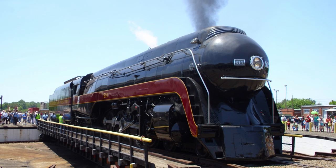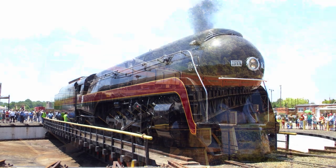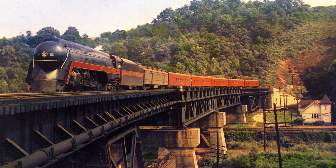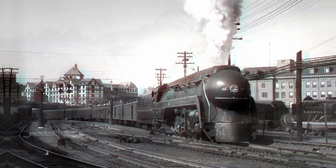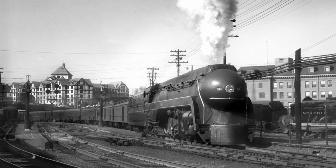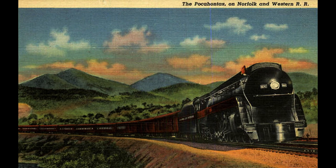As one of the last classes of steam locomotives built for the United States, the Norfolk and Western J-Class stands out as a magnificent class to close the era of streamliners. Starting production in 1941, these sleek black steamers pulled flagship passenger trains on the N&W on mainline runs at high speed, with their streamlined appearance being an icon for the world's steam-based tradition.